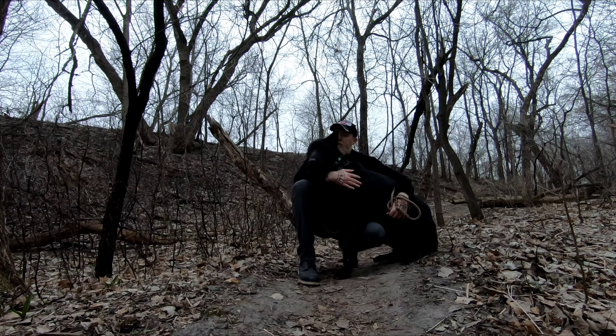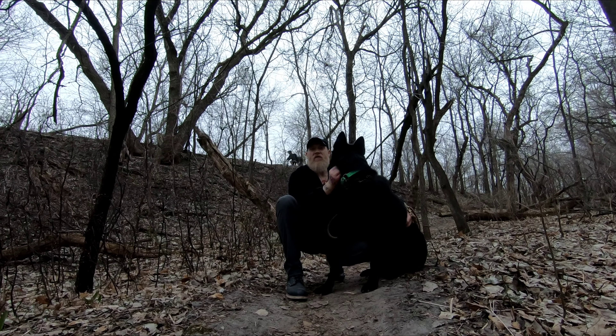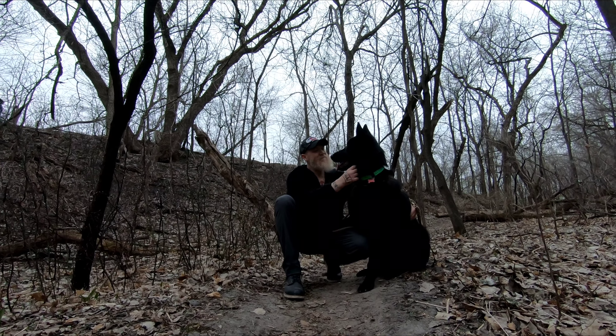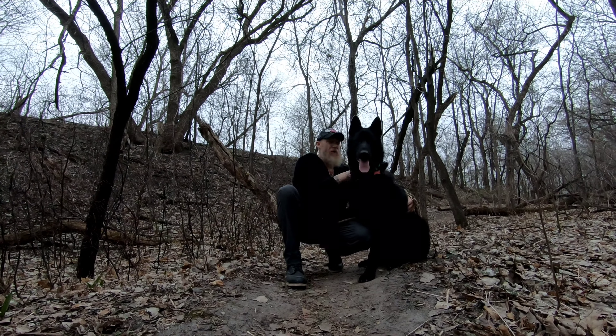I'm down here at the Mississippi River Valley with my buddy Pucco. It's a beautiful day. I thought we'd show you another area of the Mississippi River Valley and let you take a look and see what you think. I'm watching some bicycles going through the dock park area. Have a look.